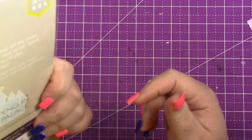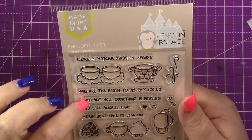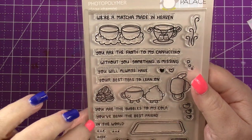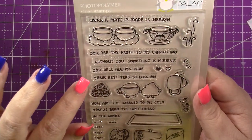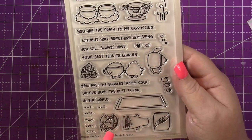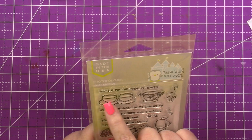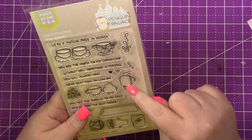Last but not least is There's No One Like You. Sentiments include we're a matcha made in heaven, you are the froth to my cappuccino, without you something is missing, you always have your best teas to lean on, you are the bubble to my cola, and you've been the best friend in the world. You've got a little set of kawaii faces, a soda cup, chips with bow and arrow — that's hilarious — some coffee beans, whip and a coffee cup, a teapot, a cup with tea bags, and the matcha made in heaven characters on clouds. Really, really cute.